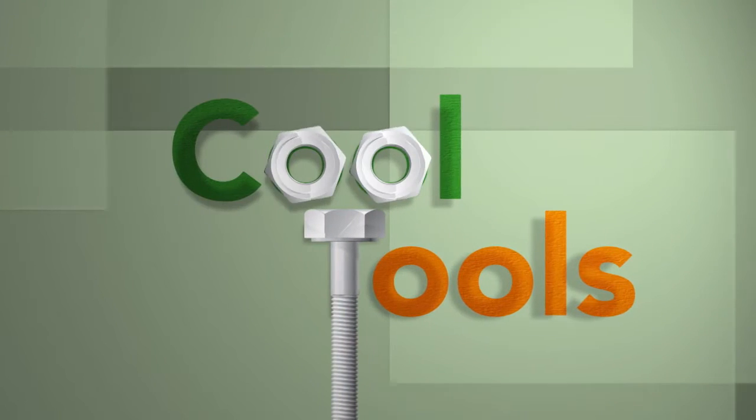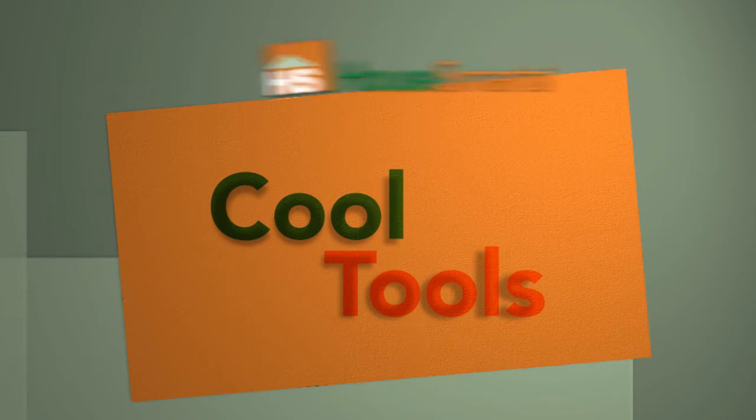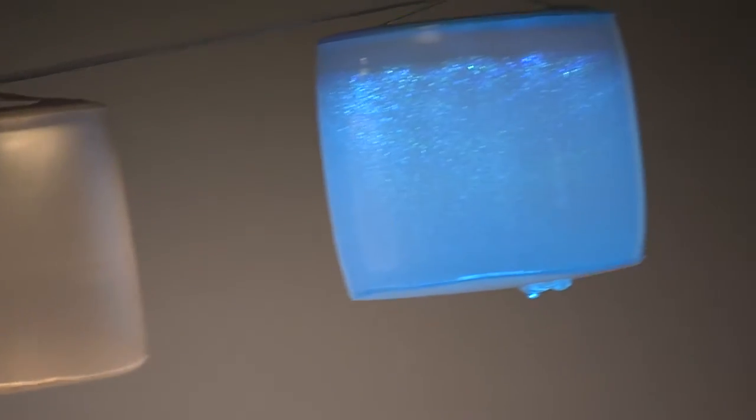For the hottest and coolest products out there, look no further than CoolTools. Lucy is attractive, lightweight, and collapsible. It's also an affordable, clean energy lamp that people can use for outdoor camping adventures or backyard parties.